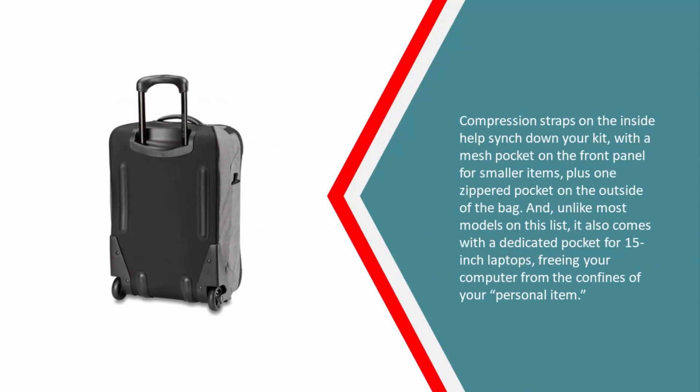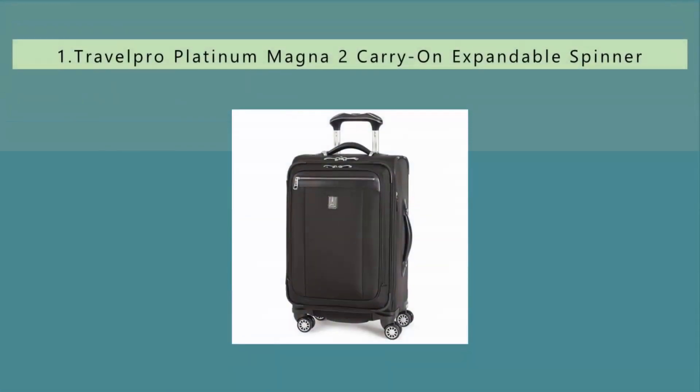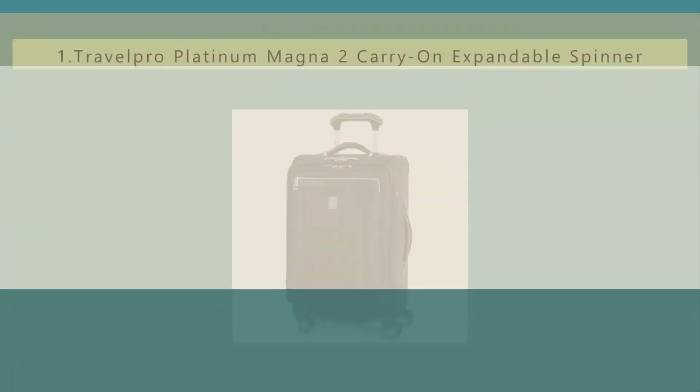The Dekine also features a mesh pocket on the front panel for smaller items, plus one zippered pocket on the outside of the bag. Unlike most models on this list, it also comes with a dedicated pocket for 15-inch laptops, freeing your computer from the confines of your personal item.